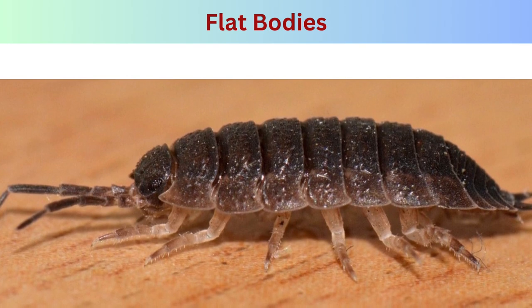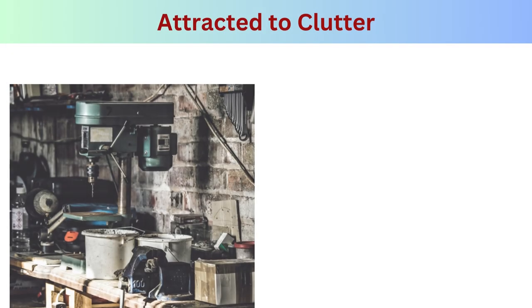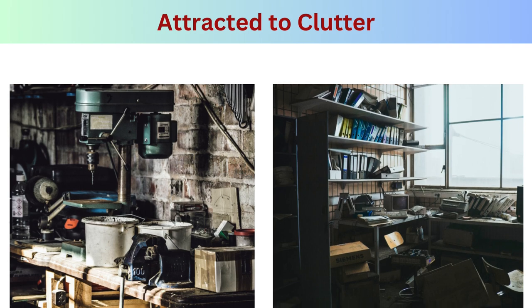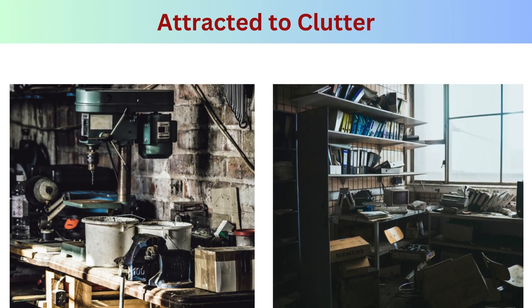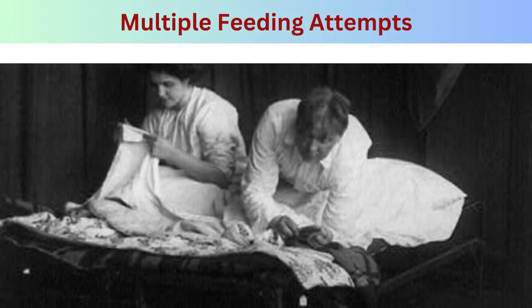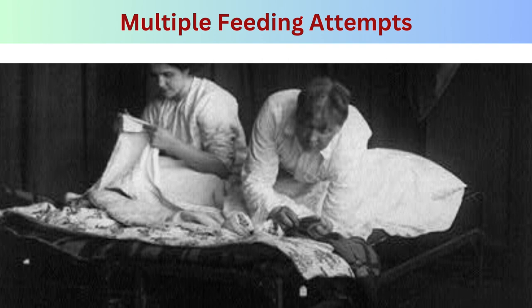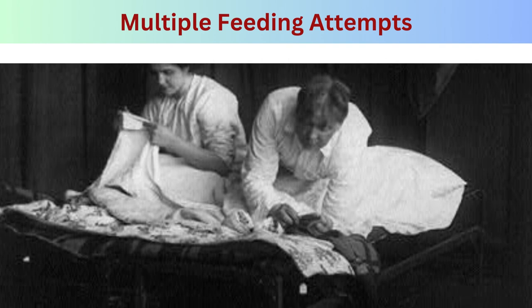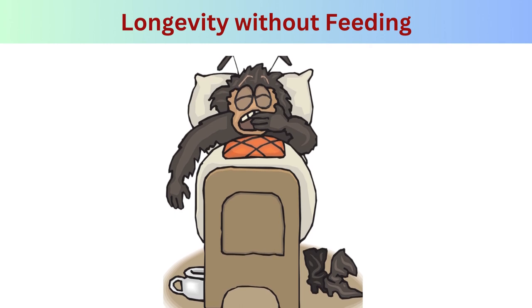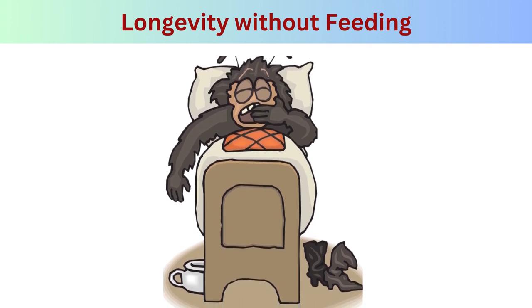Flat bodies: bed bugs have flat bodies which enable them to squeeze into narrow hiding spots. After feeding they become engorged and may appear darker and more elongated. Attracted to clutter: clutter provides additional hiding places for bed bugs, so keeping living spaces tidy can reduce the number of potential harborages. Bed bugs often make multiple feeding attempts in one night, moving to different areas of the host's body, which can result in a pattern of bites in clusters or rows.